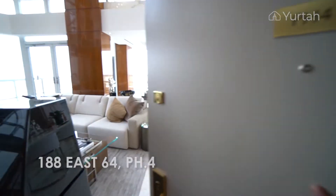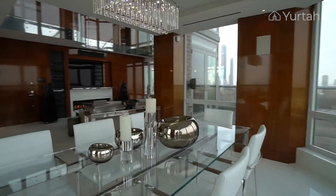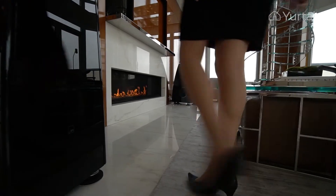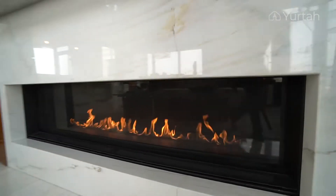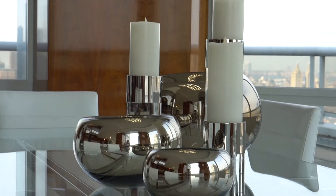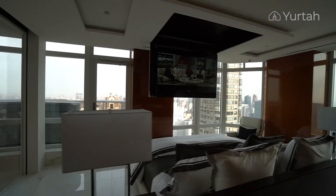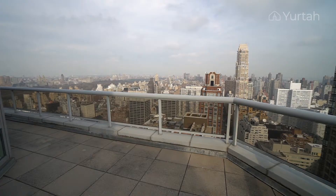Welcome to Penthouse 4 at the Raya Yard, located at 188 East 64th Street in New York City. This penthouse features 3 bedrooms, 3.5 baths, and 2 terraces overlooking Central Park views and city views.